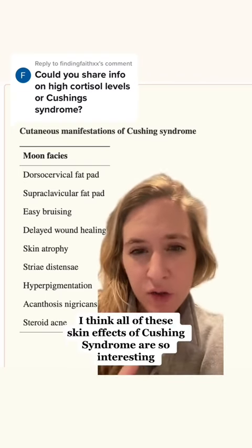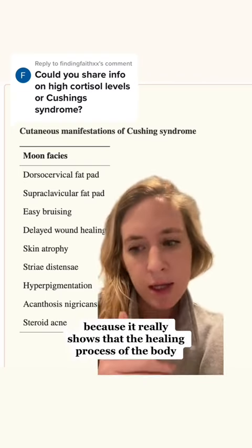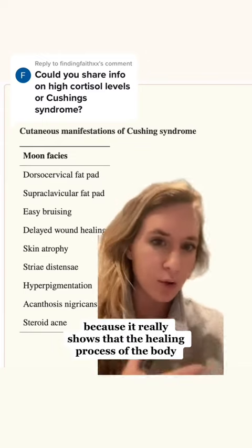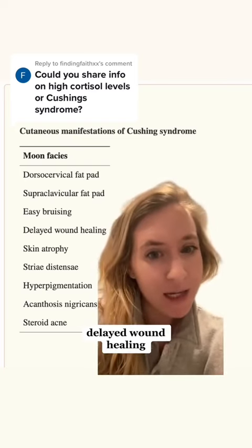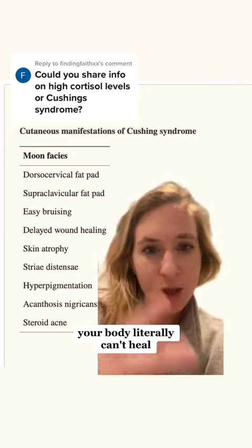All of these skin effects of Cushing syndrome are so interesting because it really shows that the healing process of the body is being interrupted by cortisol. You see delayed wound healing — your body literally can't heal, it's delayed.